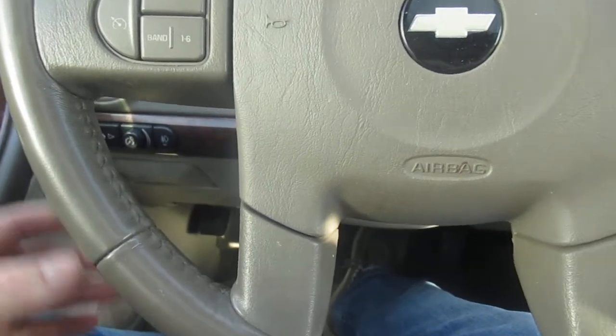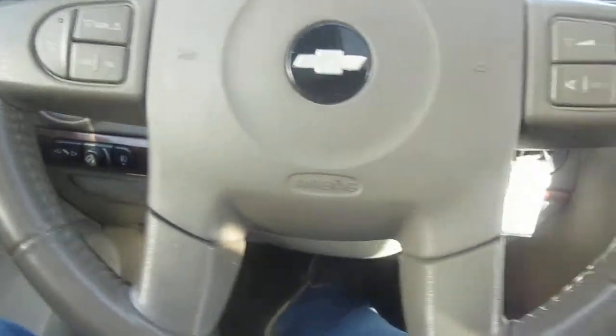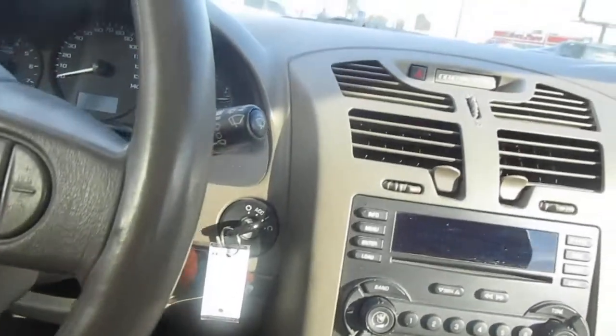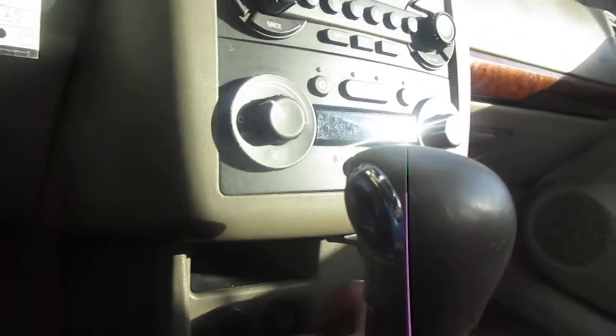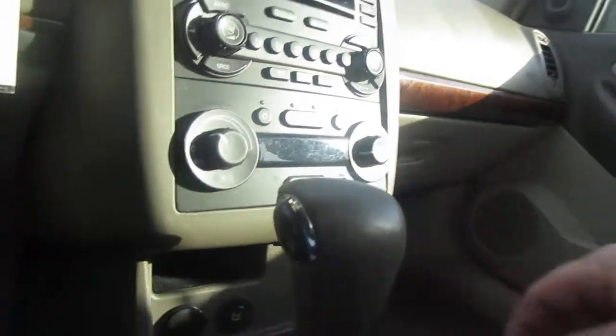On the steering wheel you have cruise control and audio control. The center stack also has audio control and climate control, and below that you've got a 12-volt power supply, automatic transmission, and a nice storage console.